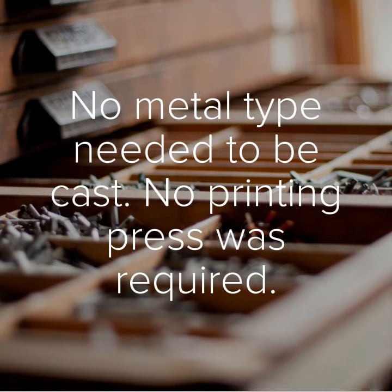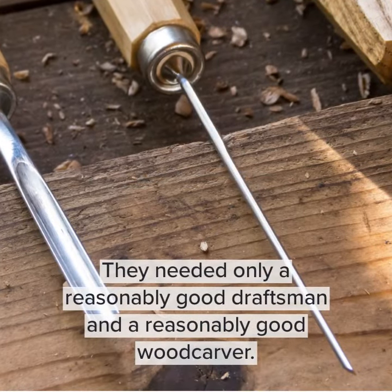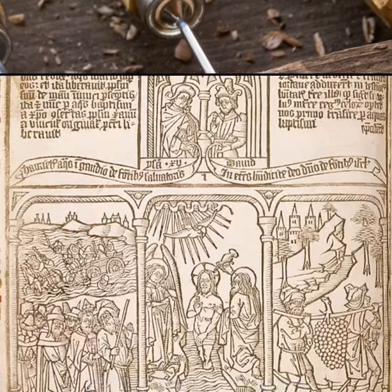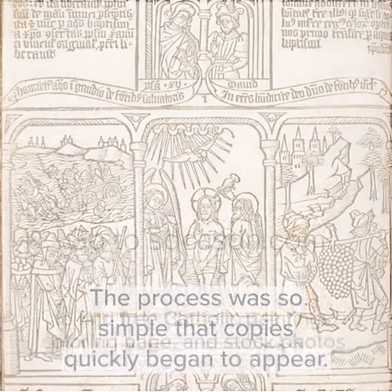No metal type needed to be cast. No printing press was required. They needed only a reasonably good draftsman and a reasonably good woodcarver. The process was so simple that copies quickly began to appear.